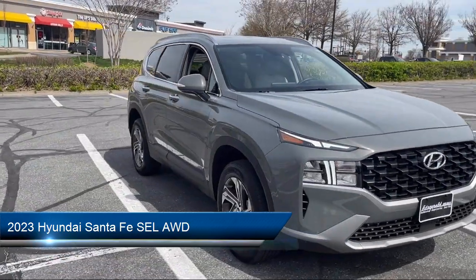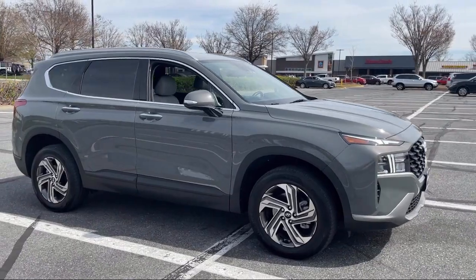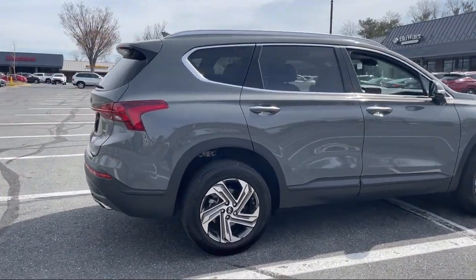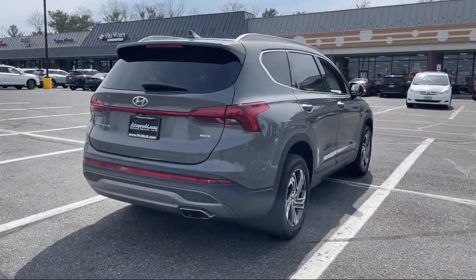It comes equipped with driver attention alert system, smartphone integration Apple CarPlay, power door locks auto locking, Android Auto, and Sirius XM satellite radio.